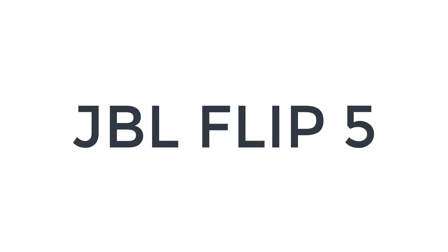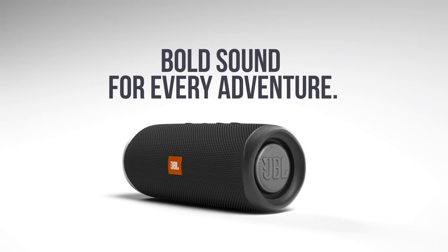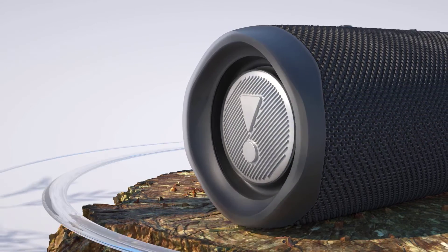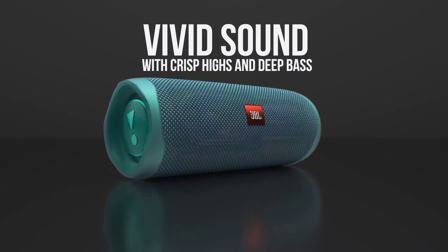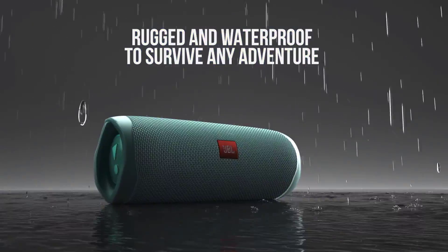Number 1 on the list is the JBL Flip 5. The JBL Flip 5 pairs bold sound and bold design. Available in a dozen different colors and prints, this speaker can be oriented both vertically and horizontally, delivering room-filling sound with powerful bass. It can go wherever you go — at 7.1 x 2.7 x 2.9 inches and only 1 pound, this speaker is travel-friendly and can play for 12 hours between charges. Plus, the IPX7 waterproof rating means you can take it to the pool, the beach, or out in the elements at your next outdoor gathering.